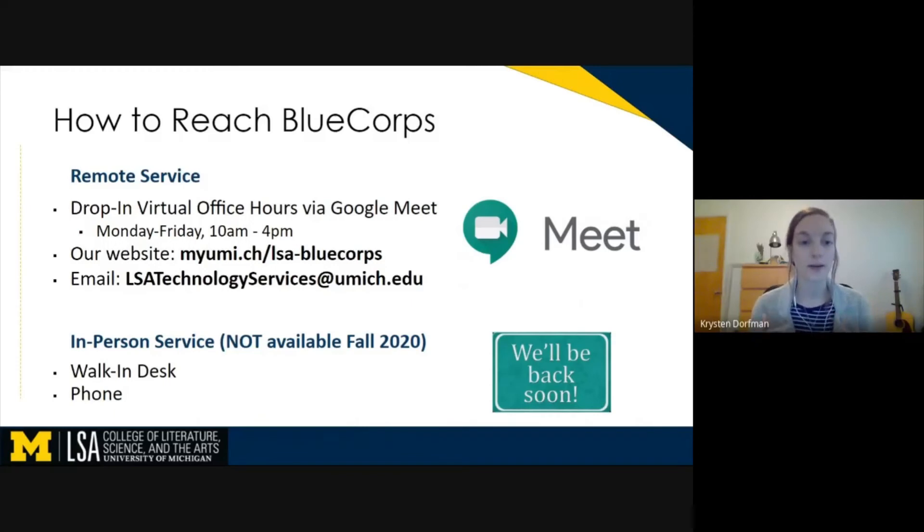You can also reach us via email at lsatechservices@umich.edu, and we will reach back out to you via email as soon as we can. Normally, during an in-person semester, we would offer a walk-in desk and phone service. However, these services are not available this semester while we are remote.